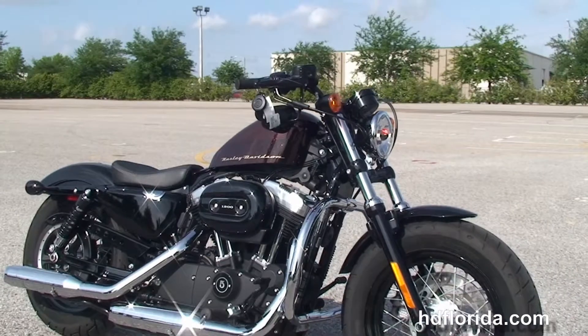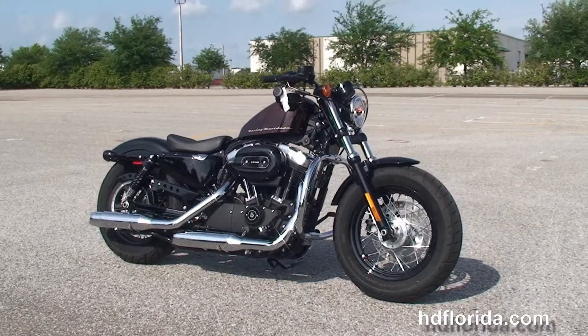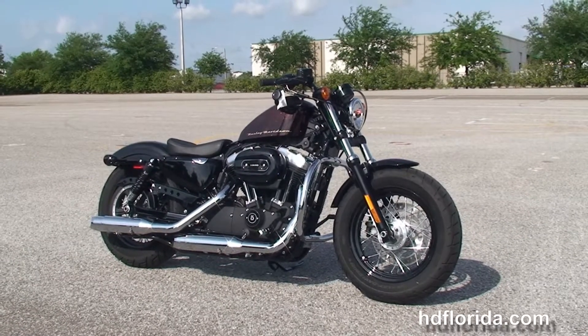Options and accessories on this bike retail out over $700. It's in stock and ready for immediate delivery. Here at the world famous Harley-Davidson Brandon, all our bikes are fully serviced and safety inspected.